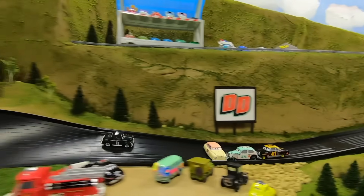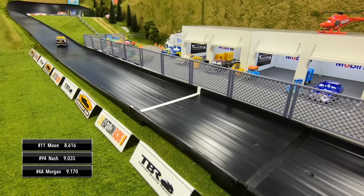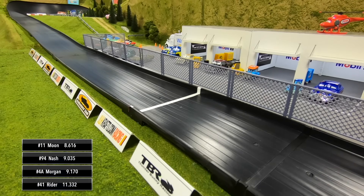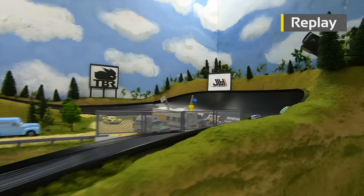Good start for Moon — he leads out of two but spins around in reverse. He leads out of turn four — battle for second behind him. It's going to be Moon taking the win, Nash second, Morgan third, and then Ryder comes through in fourth.